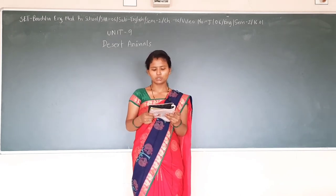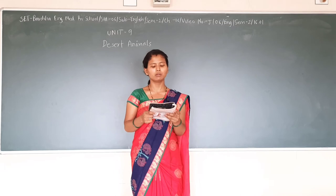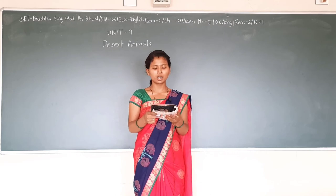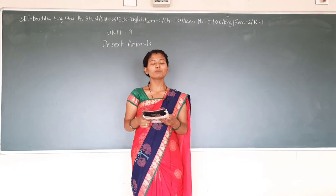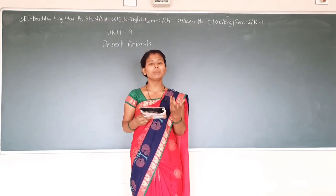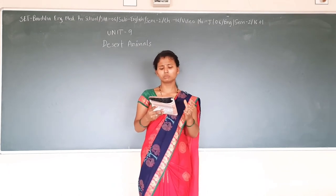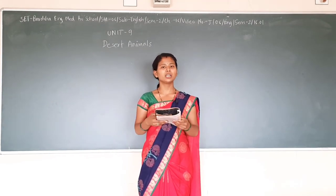All female mongooses have their kittens at about the same time. They are raised by the whole group in a den made inside an old termite mound or a hollow log. When most of the adults are out looking for food, one or two males stay behind to stand guard until the others return for the night.